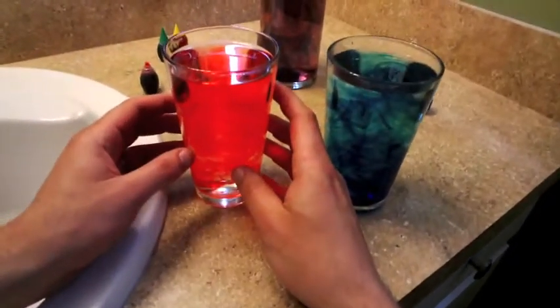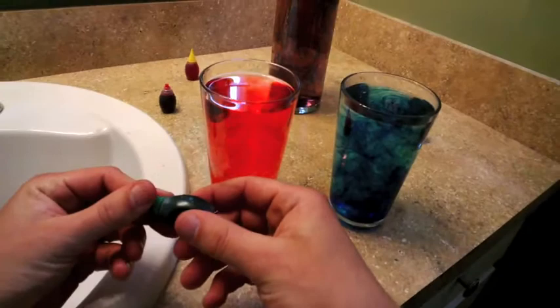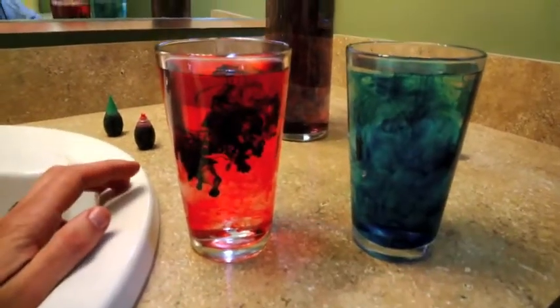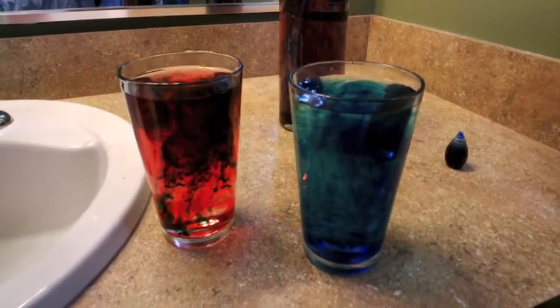If you imagine this entire glass of water is like a living cell, when I put some food near that cell, it'll slowly spread throughout the whole cell through this process we call diffusion. Who knew diffusion could be so psychedelic?